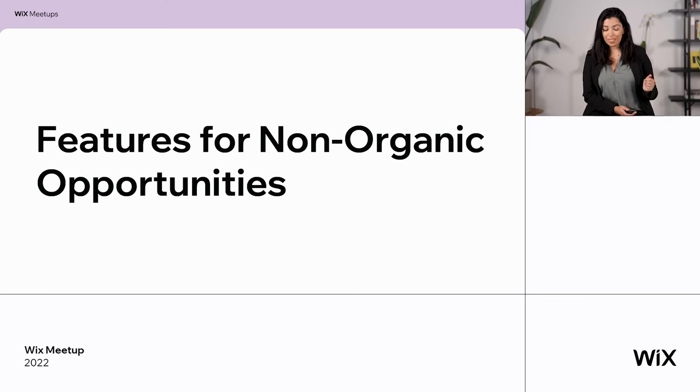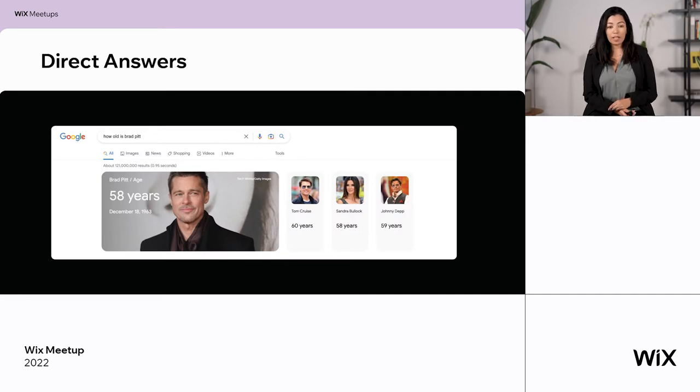There are also non-organic opportunities that are important to know about. For example, direct answers: if I ask how old is Brad Pitt, Google knows the answer and gives it automatically — no need for the user to visit another website. We can't affect it, but we should know that if we're building a strategy to rank for something like this, this is what will appear — so maybe it's not worth putting effort there. Direct answers cover various things: weather forecasts, sports scores, word definitions, flight information, and more. Always check the SERP before deciding what you want to promote.